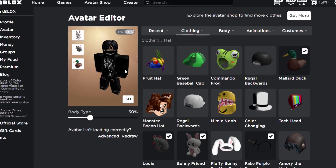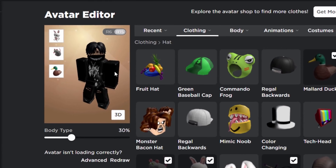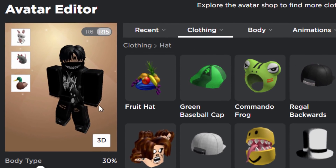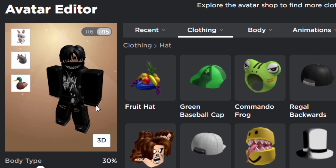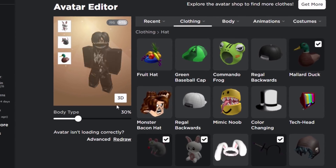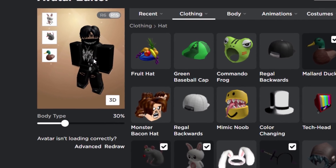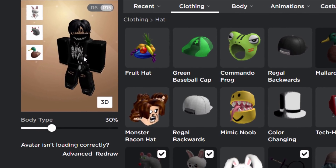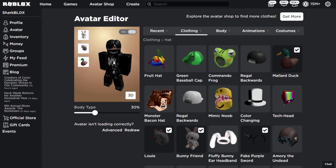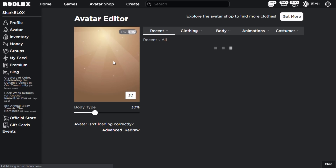So when my avatar apparently finishes loading, you guys will see that my character is exactly the same — the new items I just equipped are not displaying on my Roblox character. Normally if this glitch was happening, you would click redraw and your avatar should fix itself, but even if I redraw my character it still doesn't show any of the recent hats.